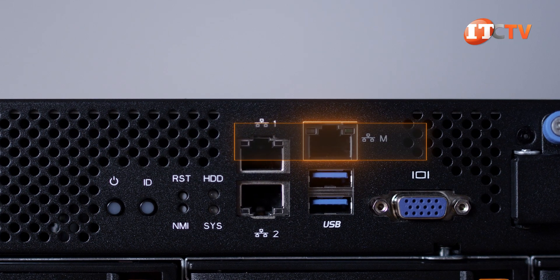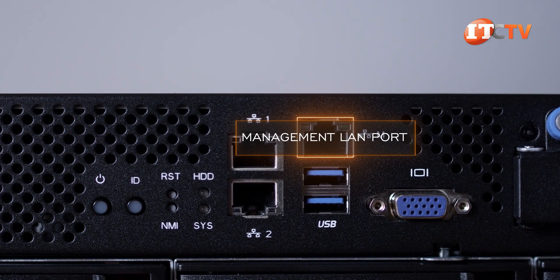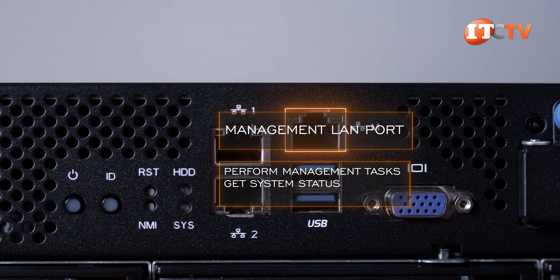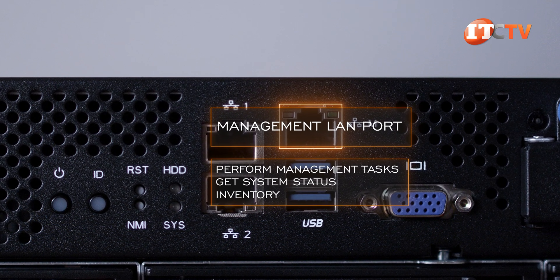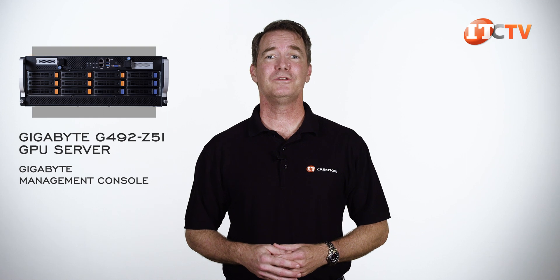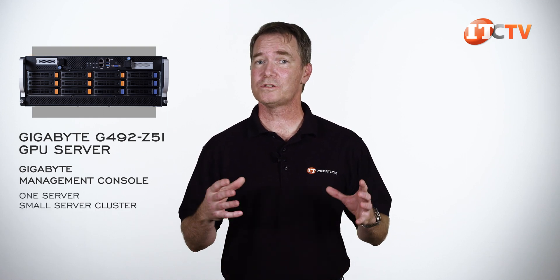Using the management LAN port on the front of the system, administrators can access the system remotely to perform management tasks, get system status, inventory, and a host of other data. Gigabyte provides a few management options, including the Gigabyte Management Console, which comes preloaded on the system and can be used to manage this one server or a small server cluster.